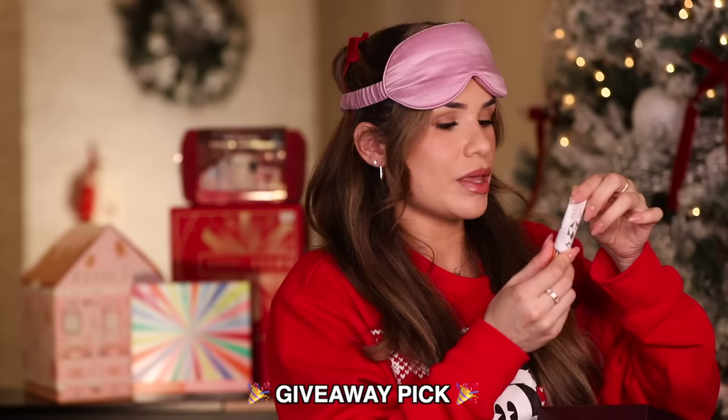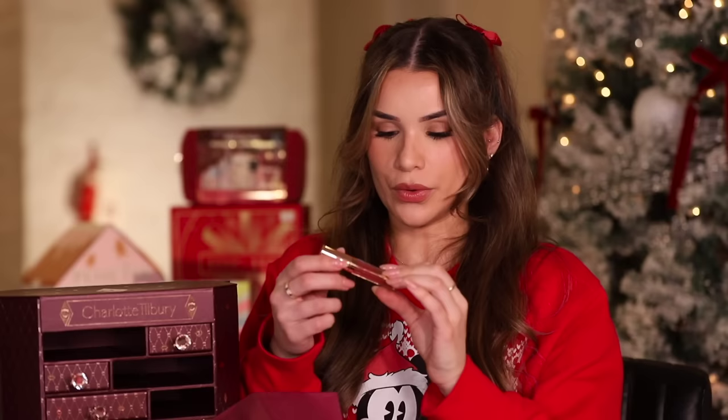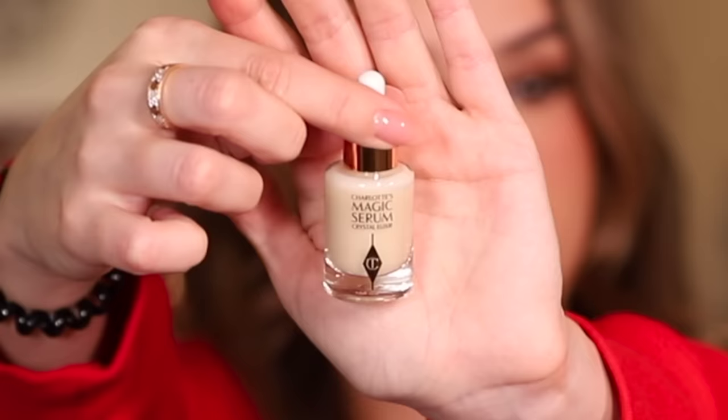We have 10 days left so let's start with the first drawer. It's a lip product — a lip gloss in the shade Walk of No Shame. Second drawer — I know this one, this is that Magic Serum.